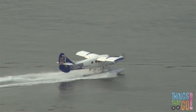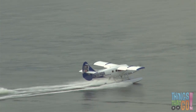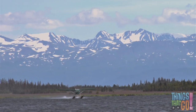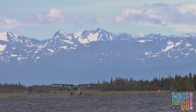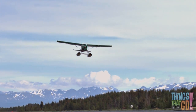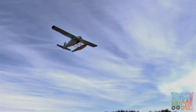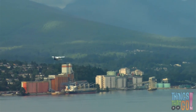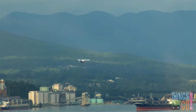Here's a seaplane motoring through the water. Is it about to take off? Yes it is! The propeller speeds up, the water begins to splash and spray — and takeoff! Up, up and away it flies, high above the buildings and ships. The seaplane soars through the sky like a bird.